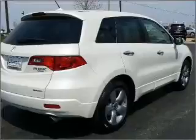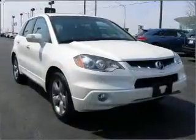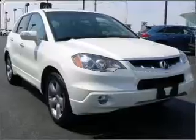Reach your destination effortlessly with GPS navigation. Stand out from the crowd with premium wheels. Brake safely with the anti-lock braking system. Heated seats make cold-weather driving more endurable.